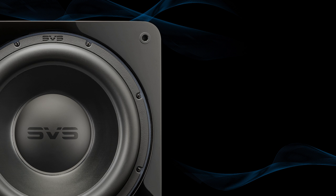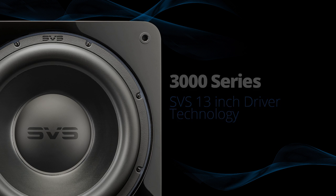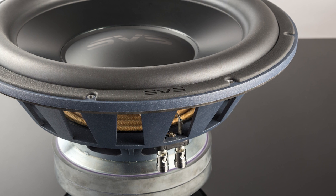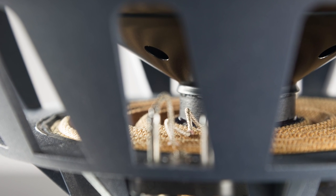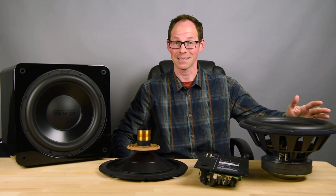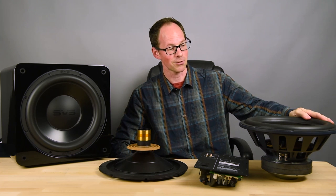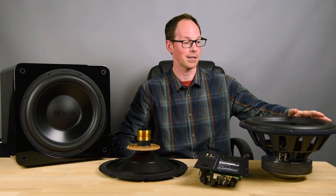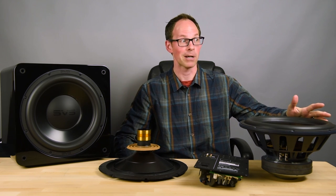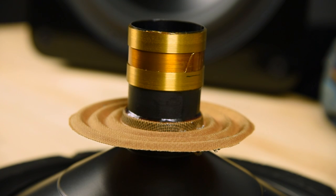This is our new 13-inch 3000 series driver and it is a tremendous feat of driver design and engineering for us at SVS. We knew we wanted to make it special and we knew we had a really big challenge to get fantastic output out of a driver this size at the cost we were trying to hit. So we took this as a special opportunity to employ what is a rarely if ever seen voice coil design — what we call a split wind.